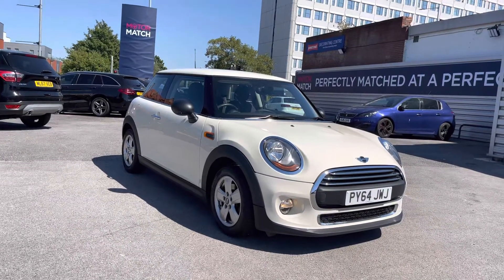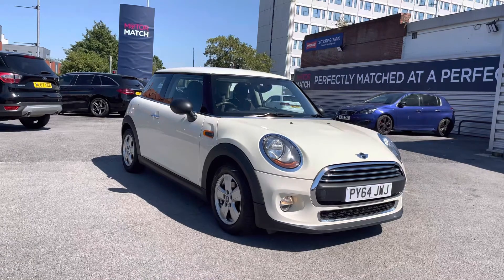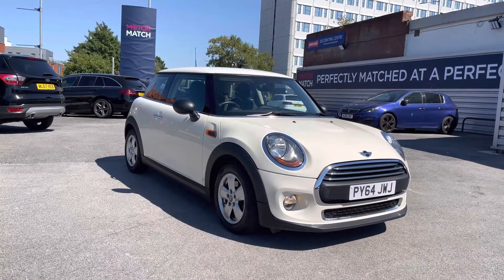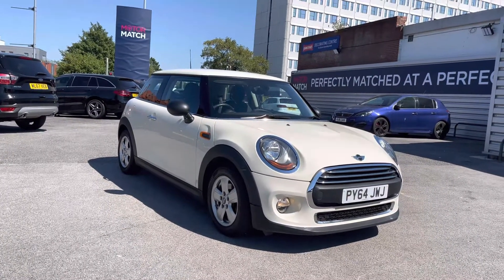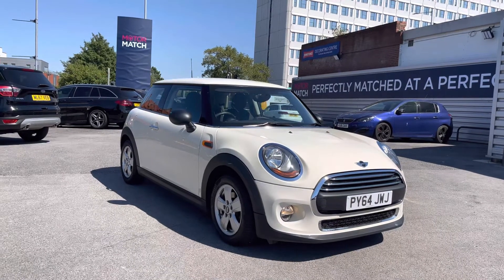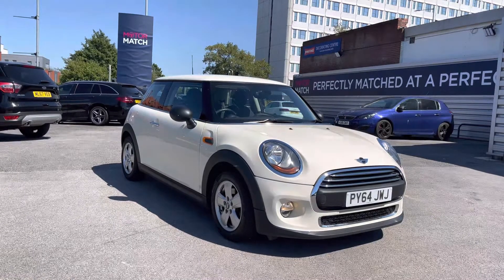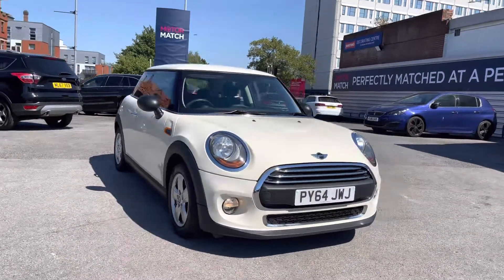Hello and welcome to Motor Match Stockport. My name is Daniel and I'm pleased to present you with this lovely Mini Hatch 1.2 One, three-door. This vehicle is currently on 28,455 miles and it's finished in the colour Pepper White. It's had six Mini services including oil change and brake fluid — you'll find these on the system. If you'd like more information, please give us a call on 0161 885 0358.